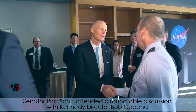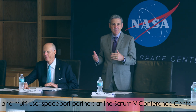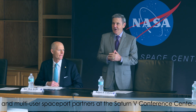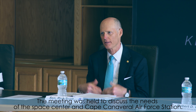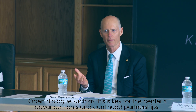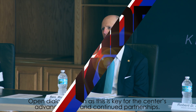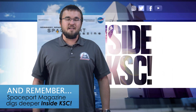Senator Rick Scott attended a roundtable discussion with Kennedy Director Bob Cabana and multi-user spaceport partners at the Saturn V Conference Center. This meeting was held to discuss the needs of the Space Center and Cape Canaveral Air Force Station. Open dialogue such as this is key for the Center's advancements and continued partnerships. And remember, Spaceport Magazine digs deeper inside KSC.